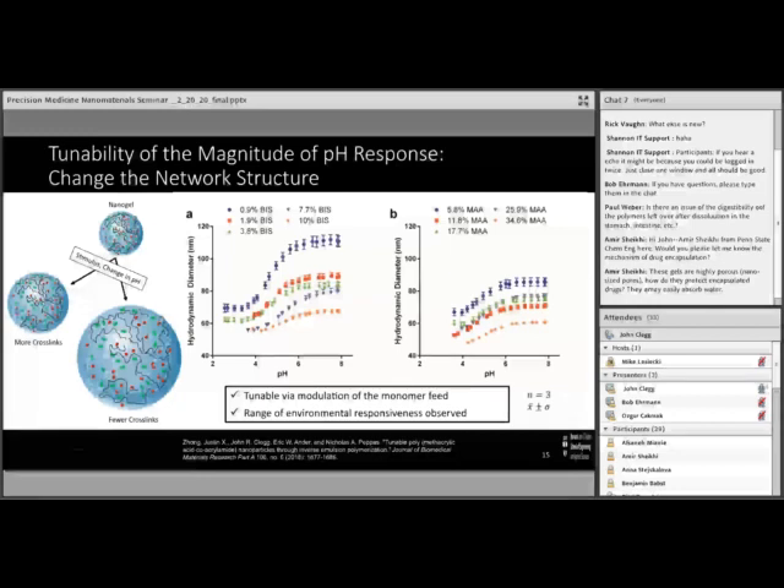Within the acrylamide methacrylic acid network specifically, we showed we could tune the extent of the pH response. By changing the amount of methacrylic acid, we did not substantially change the magnitude of the pH swelling. On the other hand, when we changed the bisacrylamide — the amount of cross-linking agent — we dramatically changed the magnitude of the swelling response. With less cross-linking agent you get much greater volume swelling, because the cross-linking points in those networks are further apart. As the pH shifts and they're able to swell, they can expand to a much greater volume without pulling on those cross-linking points. With a higher extent of cross-linking, they expand to a much lesser extent before pulling on the cross-linking points.